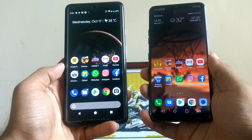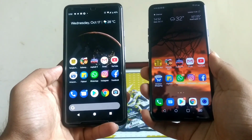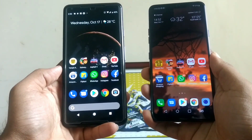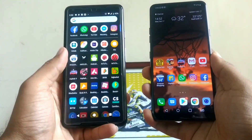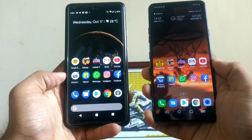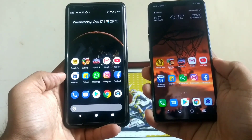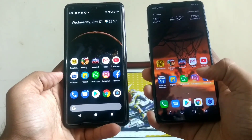Alright, this is a speed test comparison between two extremely interesting phones. The one to the left is the Pixel 2 XL, running Qualcomm's most powerful chip, the Snapdragon 835 of 2017. And to the right, the LG G7 ThinQ, running Qualcomm's most powerful processor of this year, 2018, the Snapdragon 845 octa-core processor.